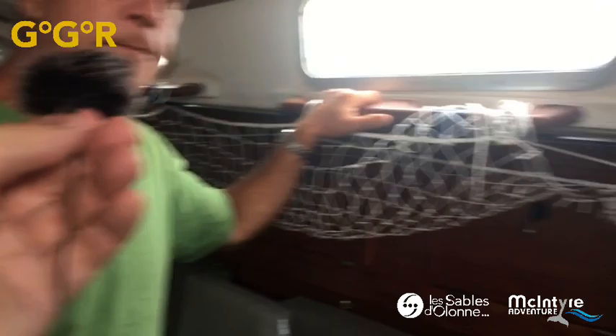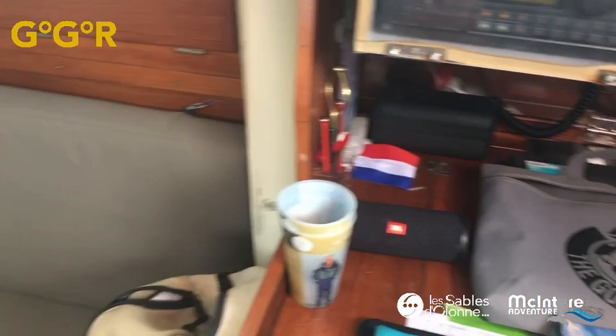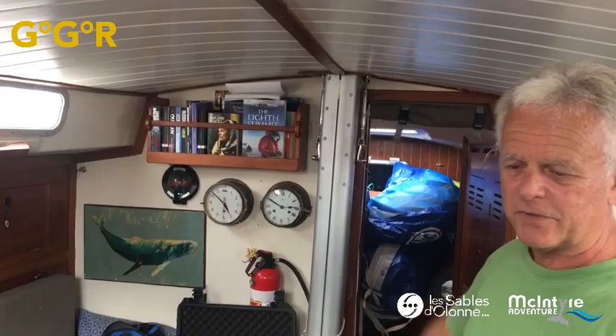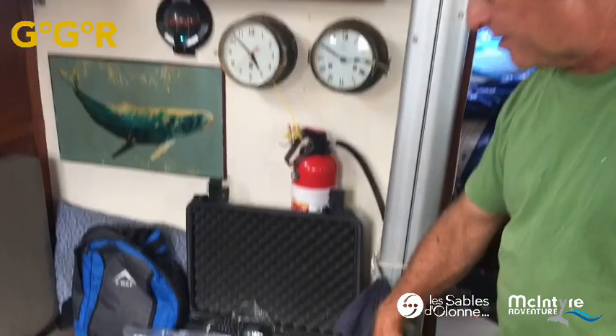He's also got a GMDSS radio and VHF. His favorite bunk is the one in the gimballed position — he tries to keep that side dry. The other side will always get wetter because sails and spinnakers need to be dragged through. The drying net does everything except play tennis. If he's beating, he'll take the leeward bunk just to stay dry.